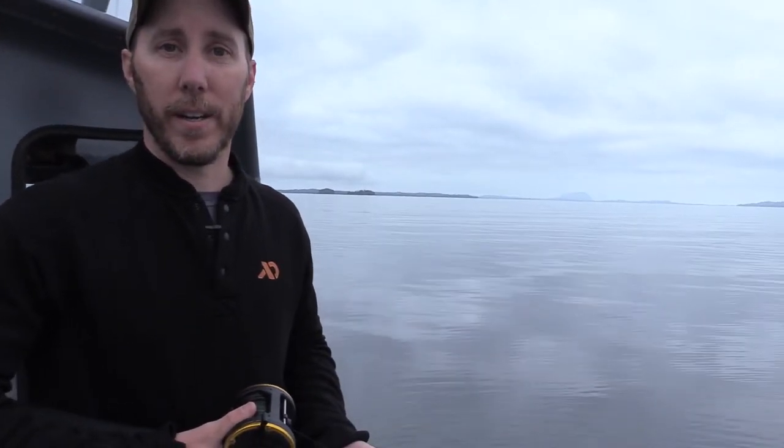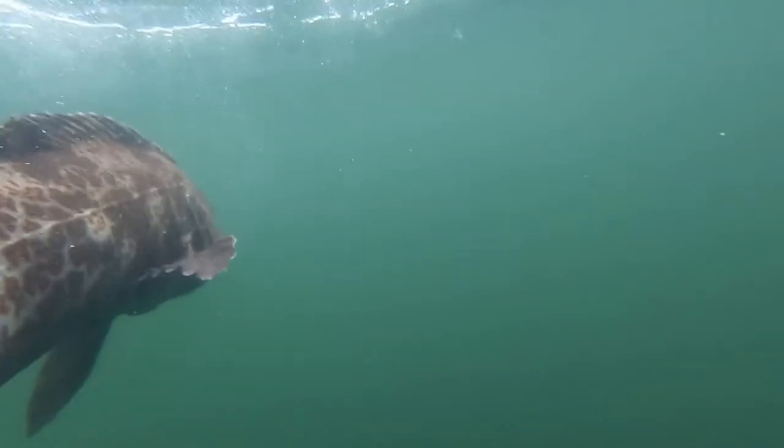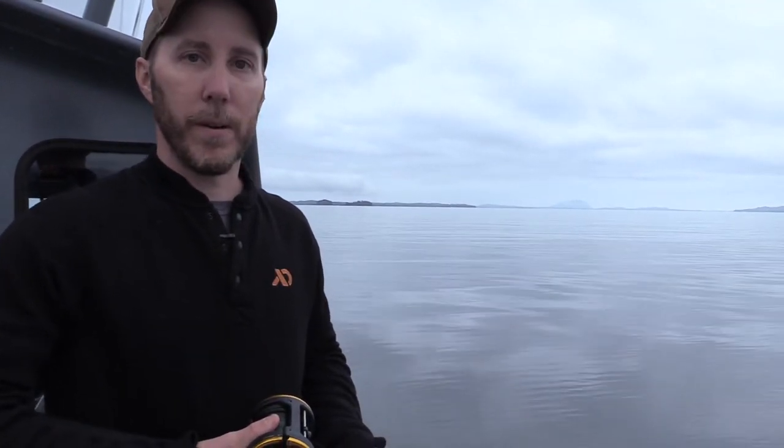One of the things I love about bottom fishing is you never know what you're going to catch. We commonly catch rockfish, Pacific cod, black cod. We'll catch lingcod out here halibut fishing. They all kind of hang out in the same areas, and it's just part of the fun of bottom fishing.